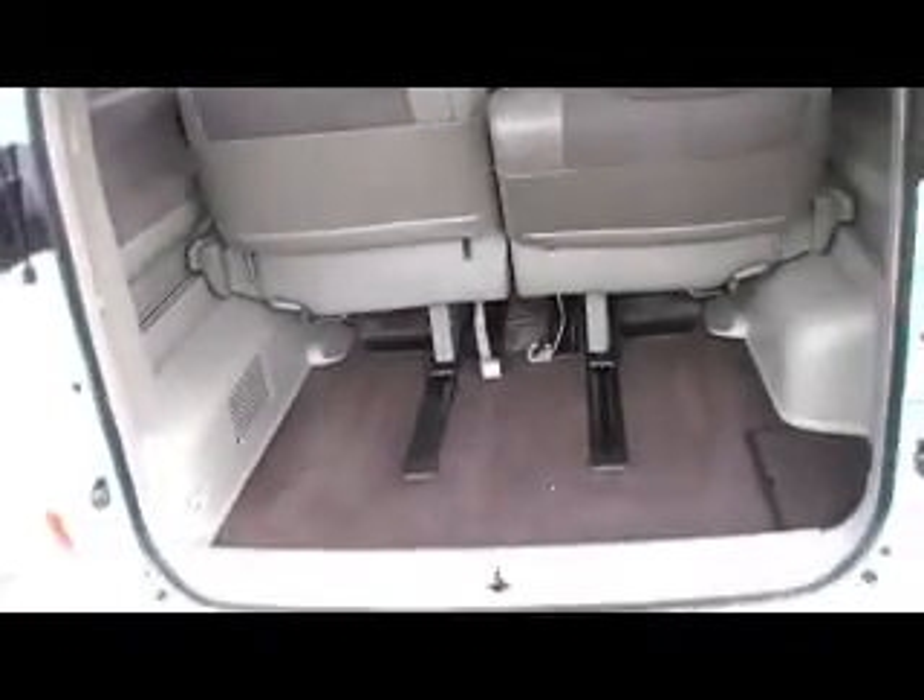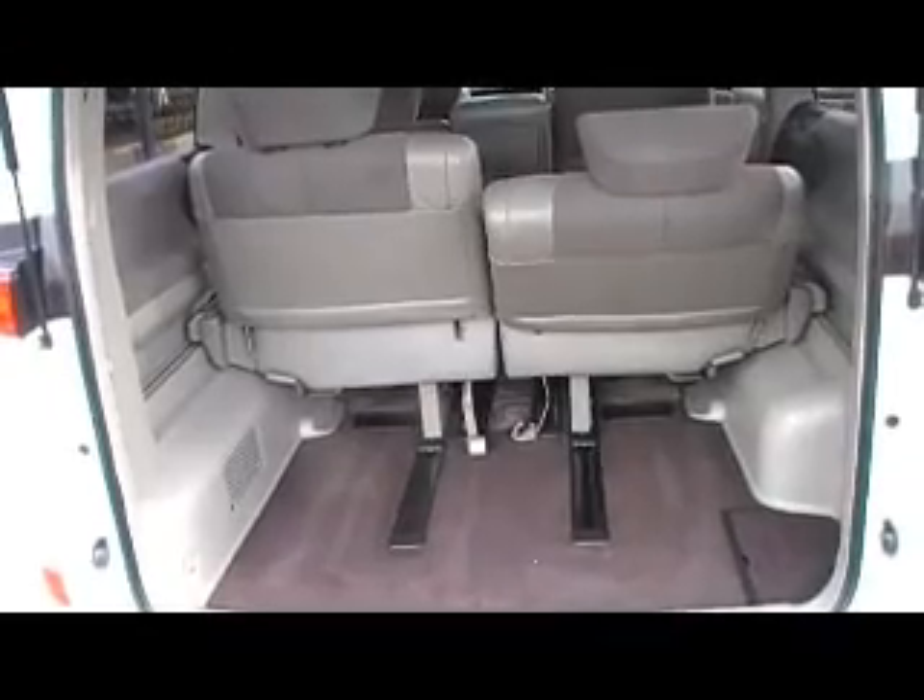These back seats slide back and forth — a beautiful feature that you do not get in other people movers, for example Taragos. You can actually extend the seats forward to have a massive area for luggage. Huge space, or if you've got a six-foot person that wants to sit in the back, they can stretch out.